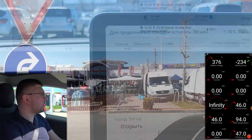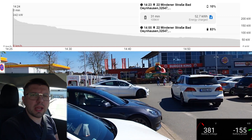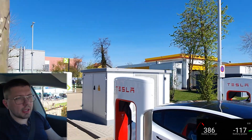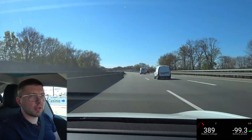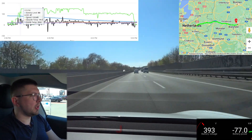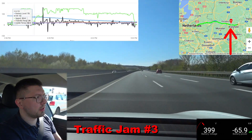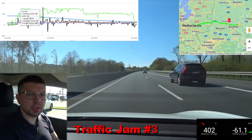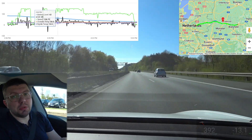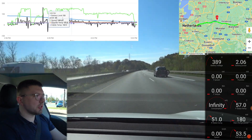We've just completed charging. It was a V3 supercharger and it was projected we'd need just 35 minutes. We have some food. Now the car predicts we can go all the way to our destination without another stop — only one charging stop was needed. We'll go non-stop to the hotel, or maybe stop as humans, not for the car.